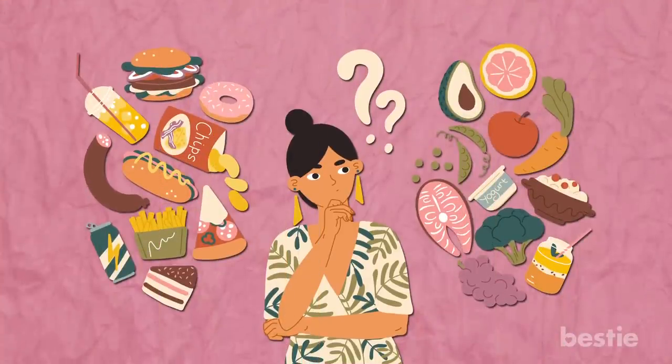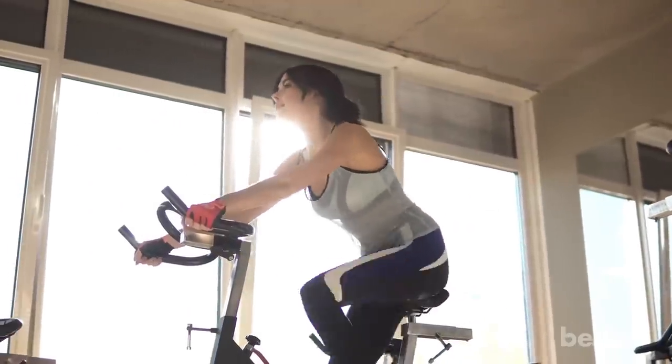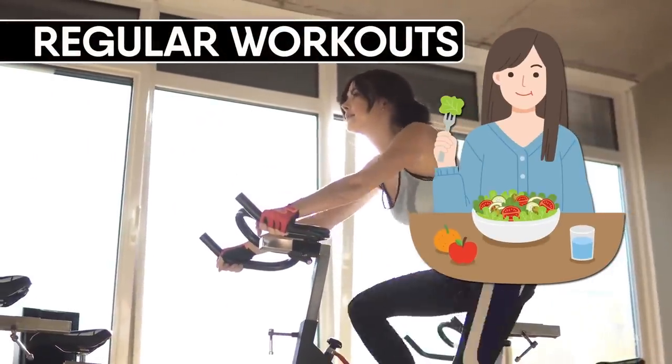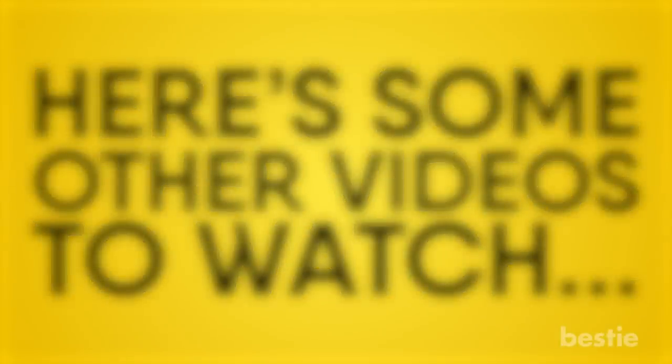What you eat is just one part of your weight loss journey — the other part is exercising. You need to adopt both healthy eating and regular workouts in order to lose weight in a healthy way. Do you eat any of these healthy snacks regularly? Let us know in the comments below!